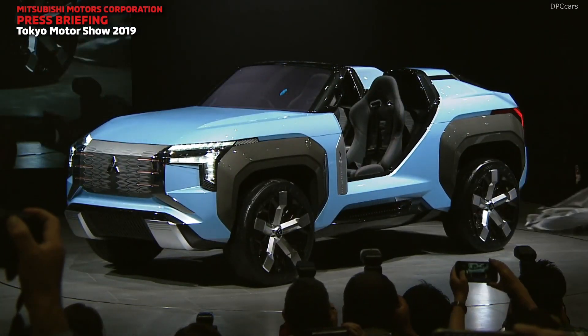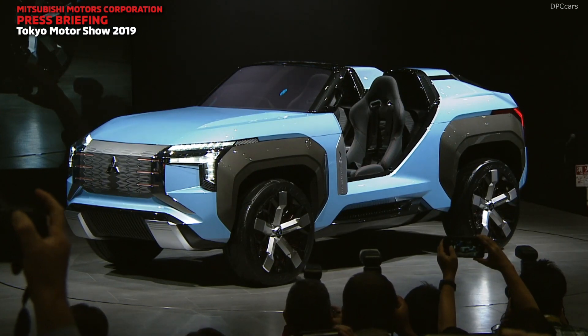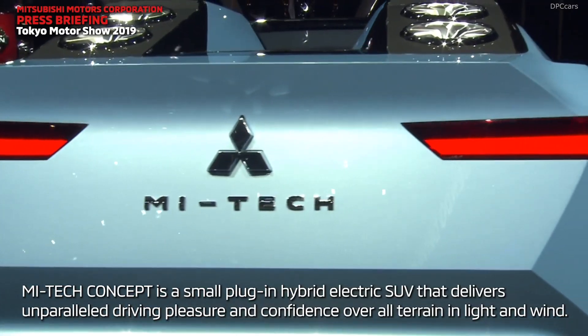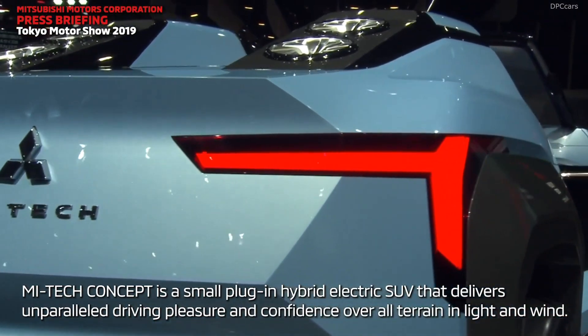There are no plans to put the MI-TECH into production for the time being, but Mitsubishi does say electrification technologies will be applied to future compact and mid-size SUVs by 2022.